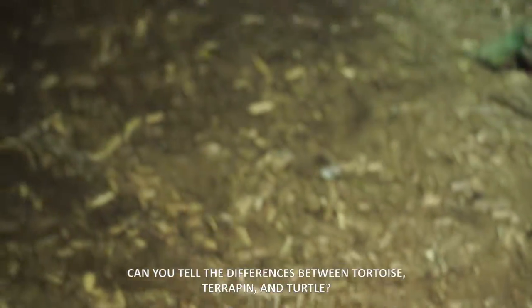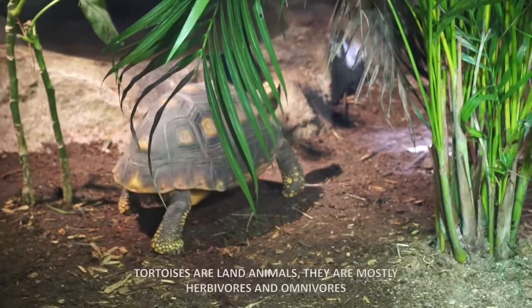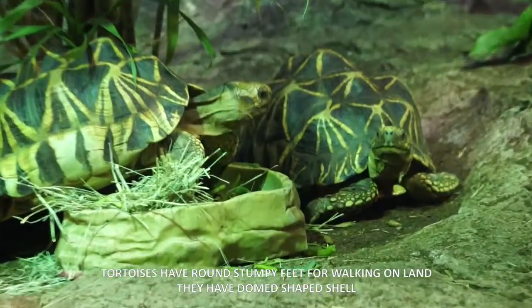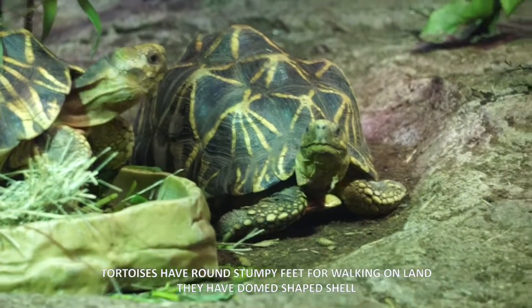Can you tell the differences between tortoise, terrapin, and turtle? Tortoises are land animals. They are mostly herbivores and omnivores. Tortoises have round, stumpy feet for walking on land. They have dome-shaped shells.